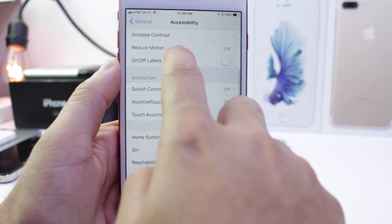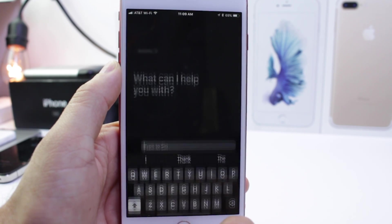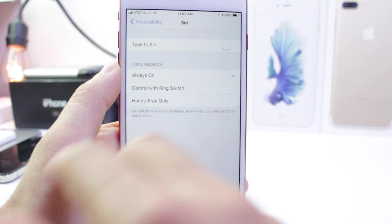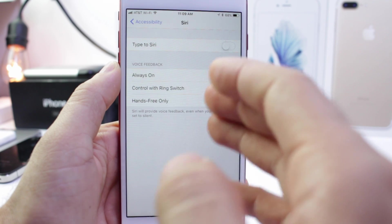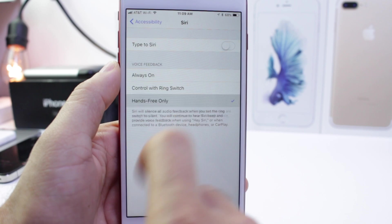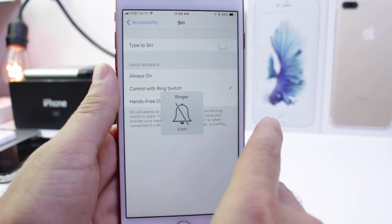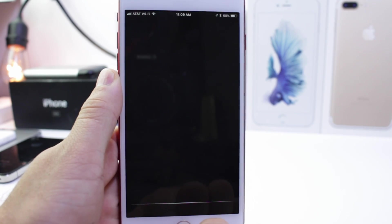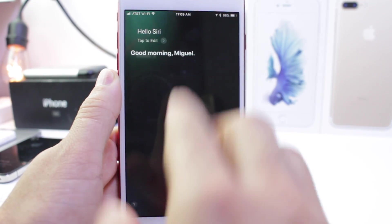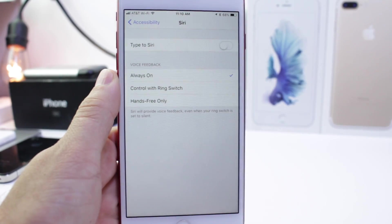Under accessibility and Siri options, we have two new options. Right here we have the type option, so when you invoke Siri you now enter your questions using the keyboard instead of just talking to her. You also have voice feedback, where Siri will always reply to you unless you select the 'control with ring switch' option. So if I put the switch to silent and talk to Siri, she won't give me a voice feedback — she just gives feedback on screen. Or you can use hands-free or always, and then she will reply to you using voice.